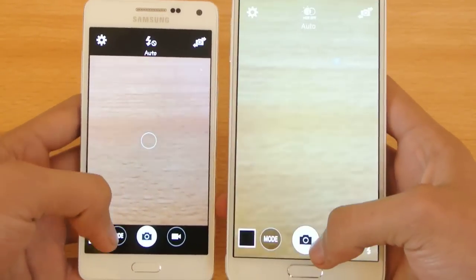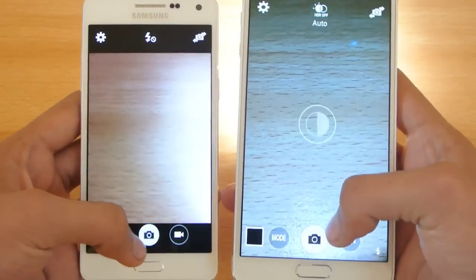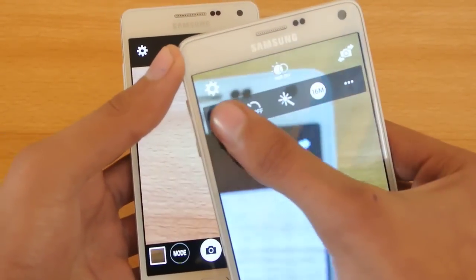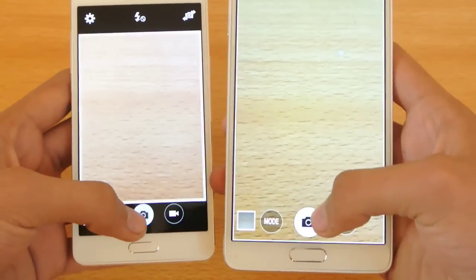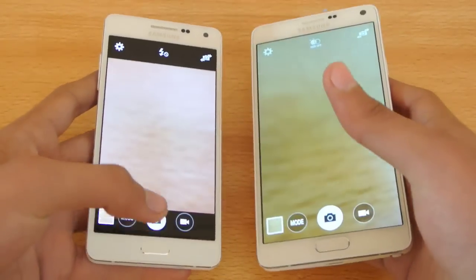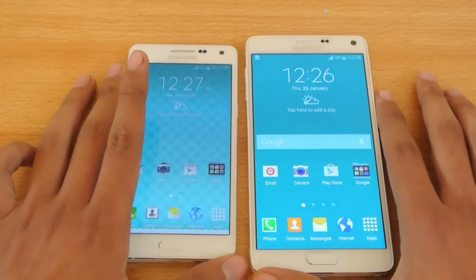Let's try capturing some photos — checking the photo capture rate. We have to first disable the flash. You can see that the Note 4 is faster in taking the image and processing it — that's just because of the sheer performance of the Snapdragon 805 inside.